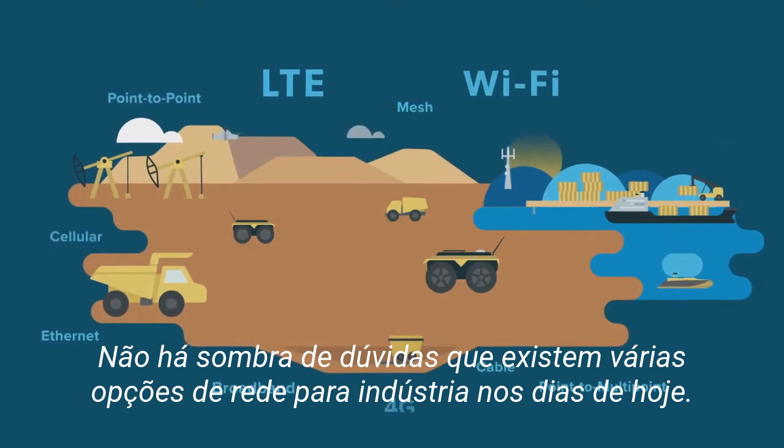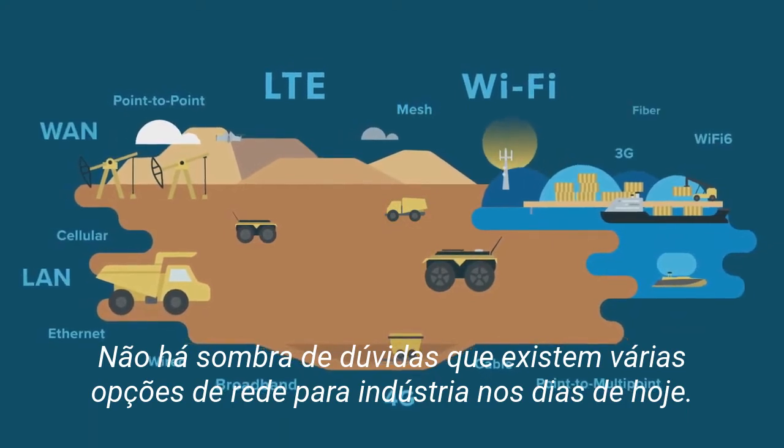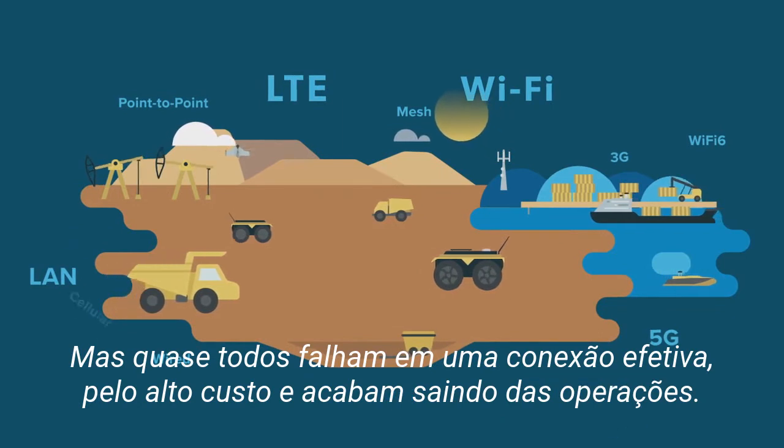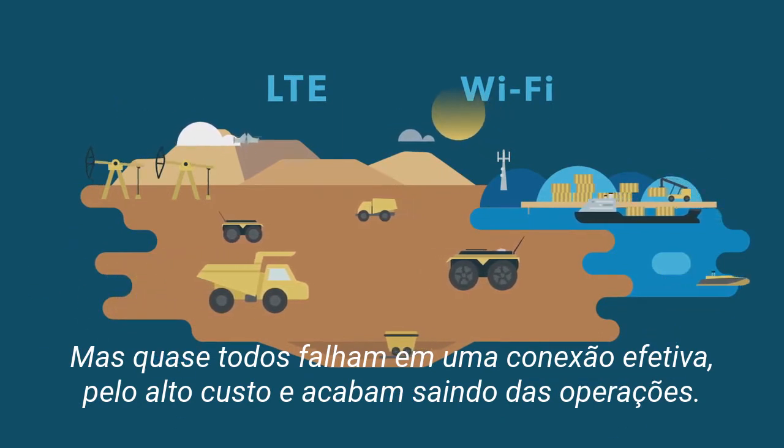There's no shortage of network choices for industrial enterprises today, but almost all fall short in effectively connecting expansive and ever-moving outdoor operations.